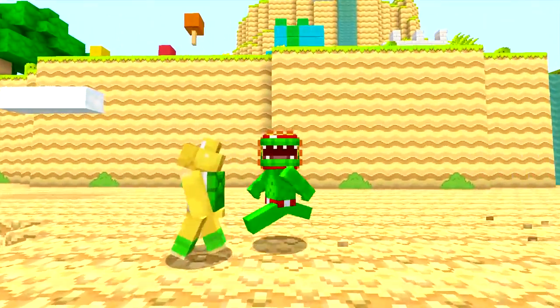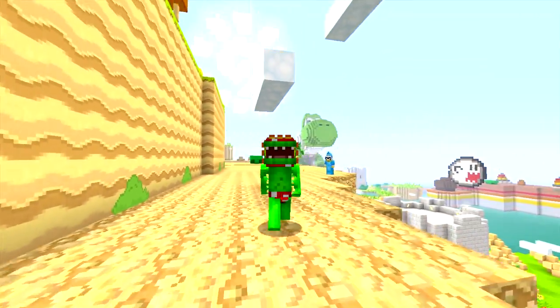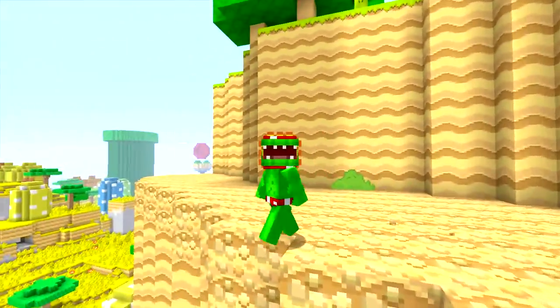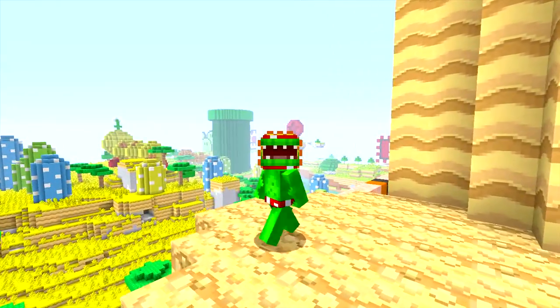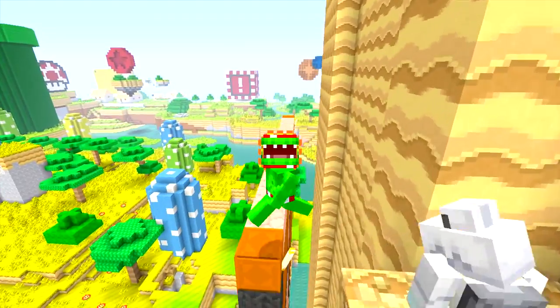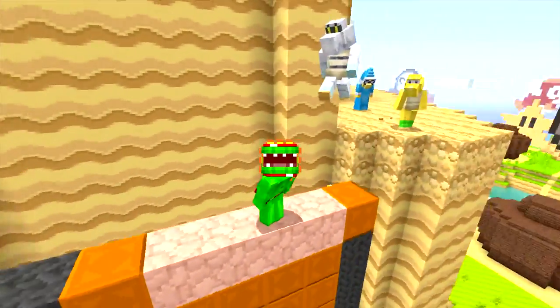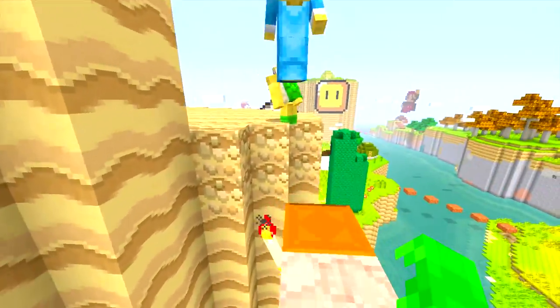I'm going to start off the video by showing you the brand new designs. You guys have seen the Chef Mario design, the Tri-Polar design — that's my design — the Gruplings design, which seems to be the best seller right now, and the Bowser Jr. design. But now there are new designs that you could actually get now — I think there's ten new designs.